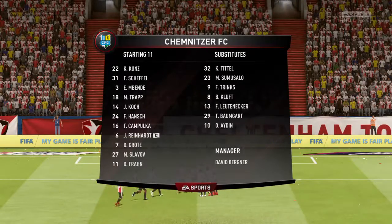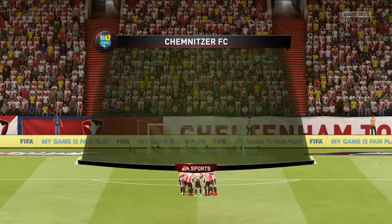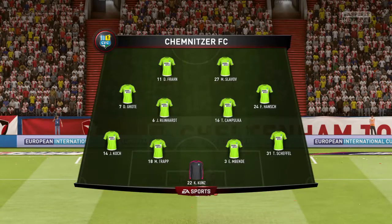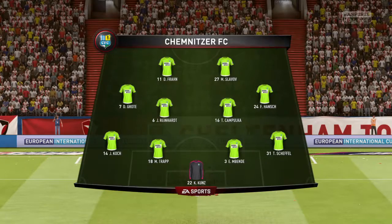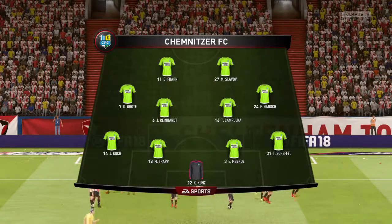Here's the lineup. Probably one of the two front men will slip behind the other and augment the midfield when required. If they start getting overloaded in the middle of the park, that's always an option for this manager, who does like to fill his midfield.